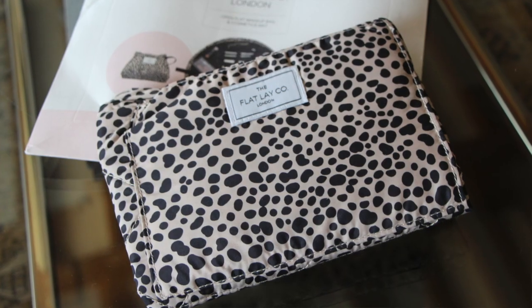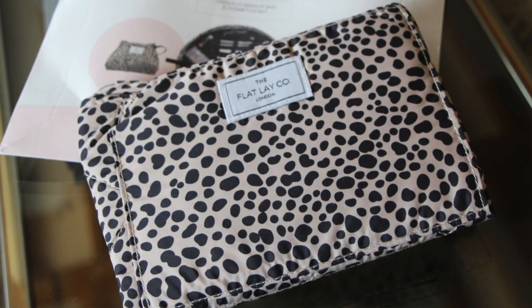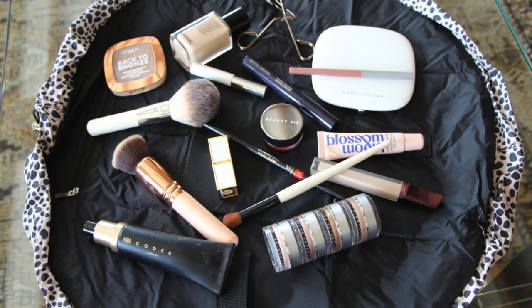I've got all of my stuff in this amazing bag. I bought this from ASOS the other day. It's the Flatlay bag from the Flatlay company. I found this through Emily Johnston, who is fashionfoiegras on Instagram. She did a reel on it, and I swear to God, I ordered this within 20 seconds of seeing the reel. Maybe someone has thought of this before and I just haven't seen it, but I've never seen it before. It opens out into a big flat piece of fabric with all your stuff on it.